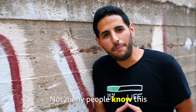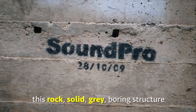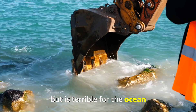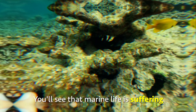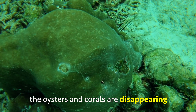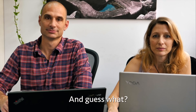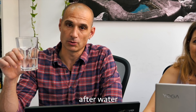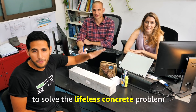Concrete. Not many people know this, but concrete — this rock-solid, grey, boring structure — is great to build houses, but is terrible for the ocean. If you look into places where there is concrete in the water, you'll see that marine life is suffering. The fish is no longer around, the oysters and corals are disappearing, and the concrete is lifeless for decades. And guess what? Concrete is the most consumed material in the world, after water.